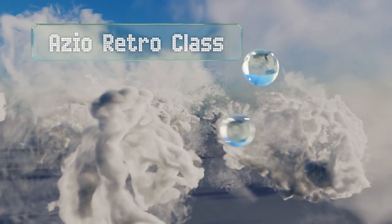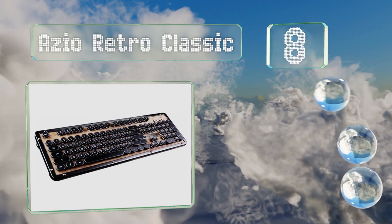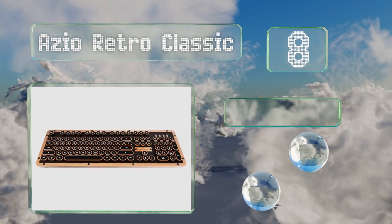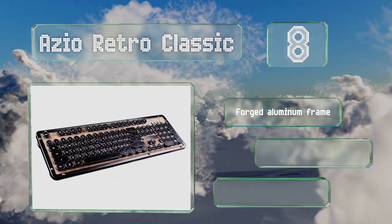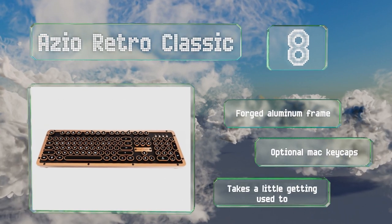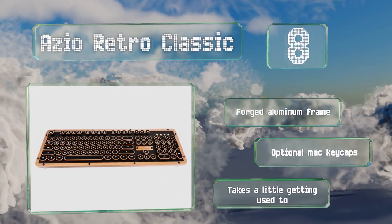Coming in at number eight on our list, one of the most elegant choices, the AZIO Retro Classic comes in several attractive designs featuring a real wood or leather top plate. It has round keys reminiscent of a typewriter and is offered in wired as well as Bluetooth versions. It's equipped with a forged aluminum frame and optional Mac keycaps, however it does take a little getting used to.